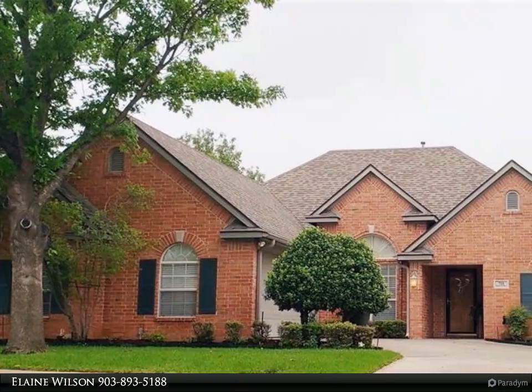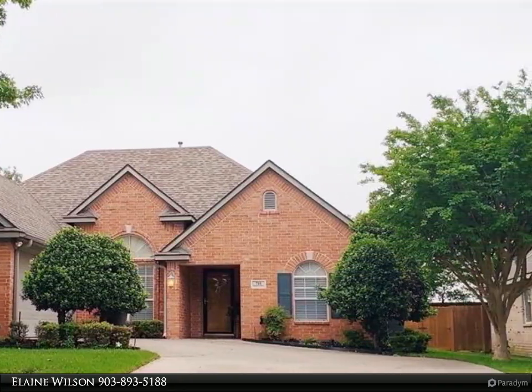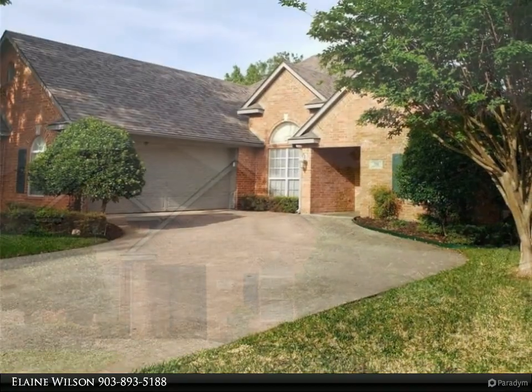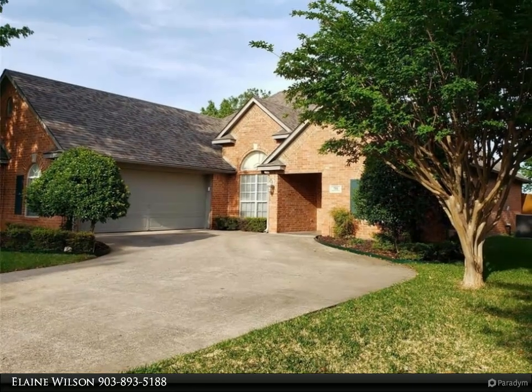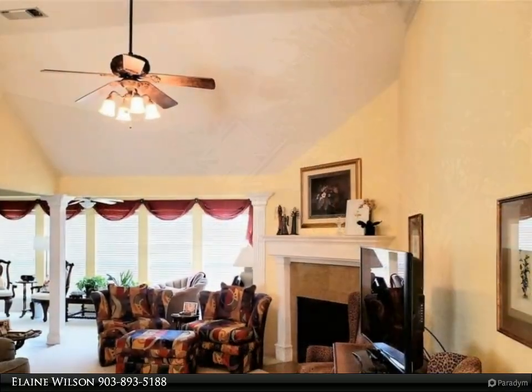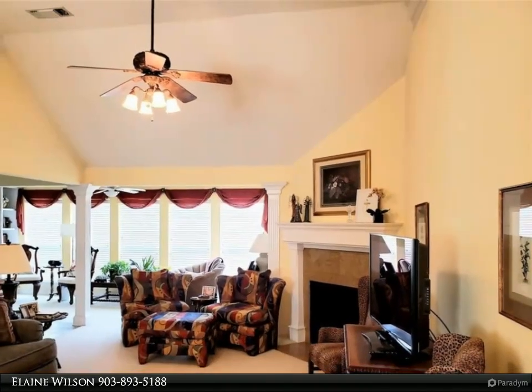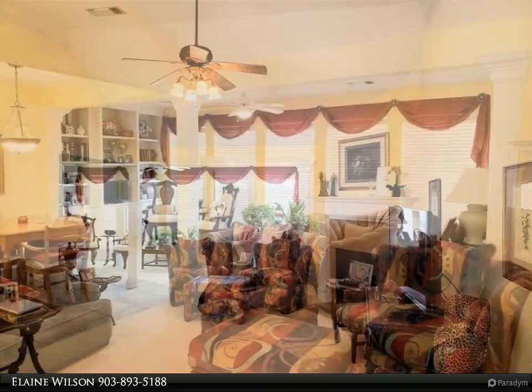This Century 21 Dean Gilbert Realtors property video is presented by Elaine Wilson. Welcome home — this immaculate open concept home is just waiting to help you make new memories. You walk into a large living area that connects to a sunroom with lots of light and a built-in bookcase. This area would make an excellent place to relax with a good book.